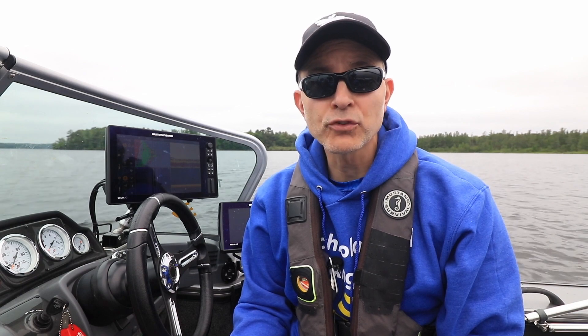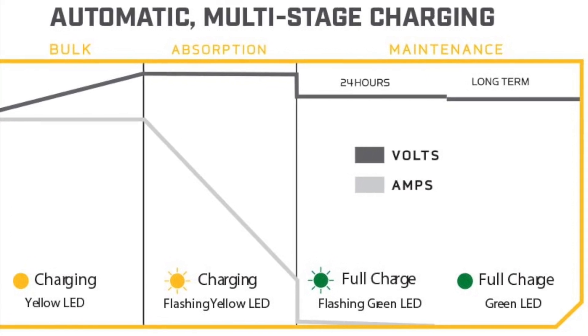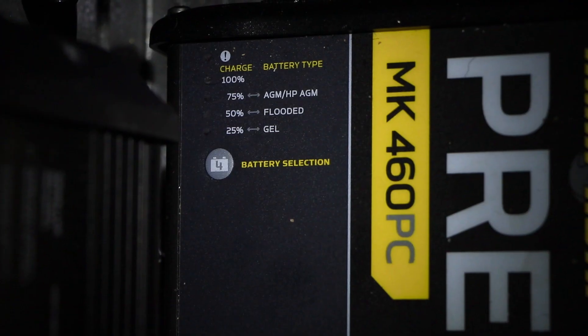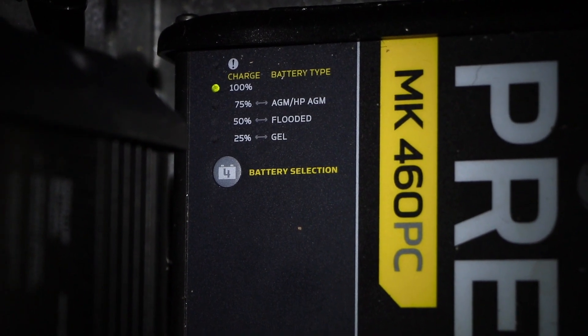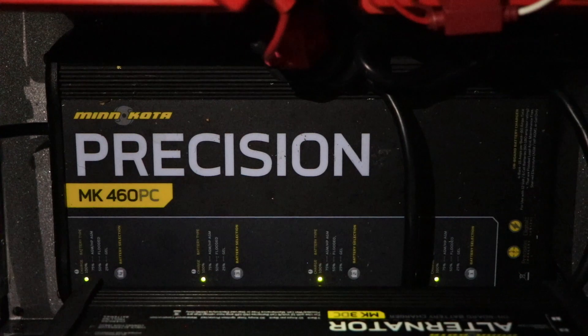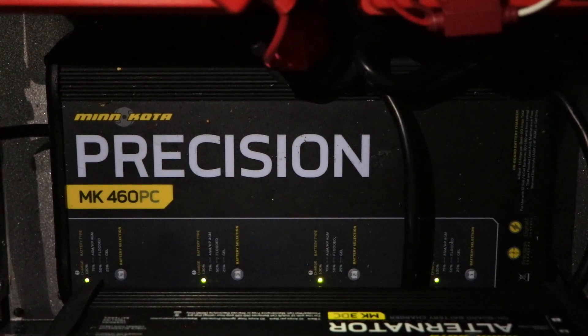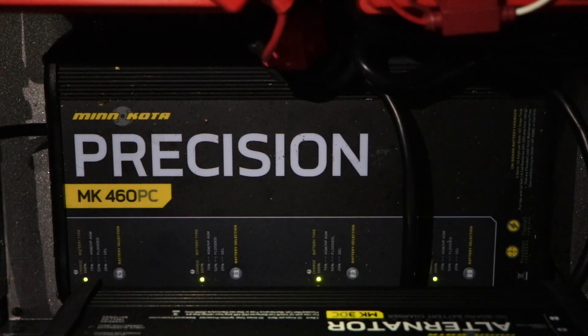After the absorption phase, your charger will automatically switch to the maintenance phase, where your battery's charge is topped off completely and maintained there safely. During the first 24 hours of the maintenance phase, you'll see a flashing green LED light on your charger. This light will then switch to solid green, indicating that your charger has entered the long-term maintenance phase.